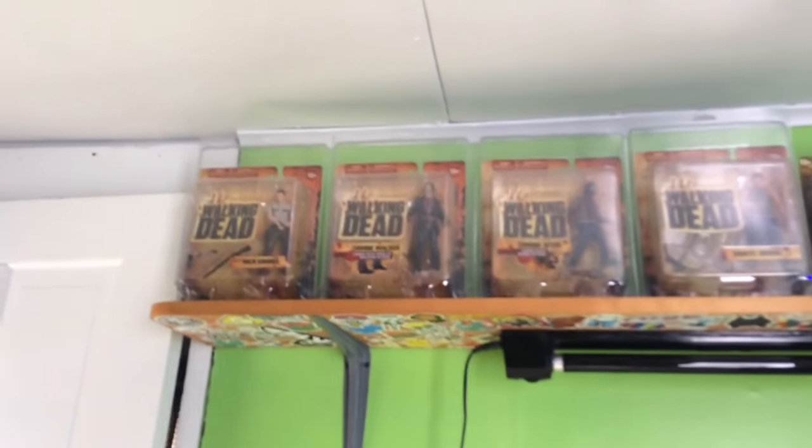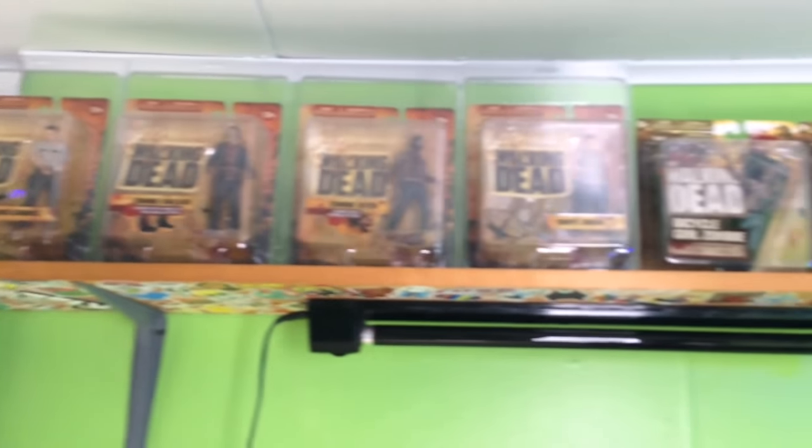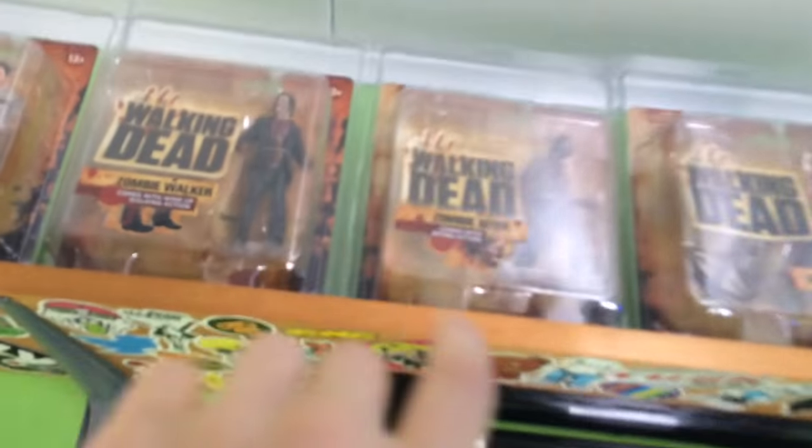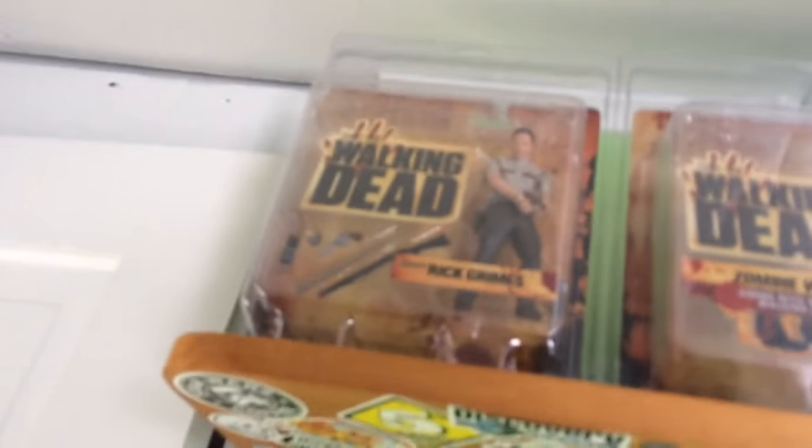Over here I got a poster. I have a black light, and then I have these Walking Dead stuff, and some more Star Wars stuff. And these ones are in really nice packages, because they're really expensive, so I try to keep these four nice.